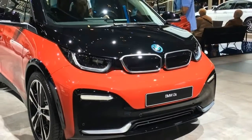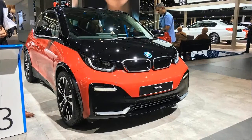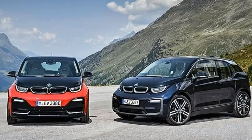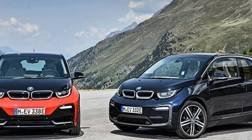It's been selling pretty well too. In October, after four consecutive years of growth, total i3 sales climbed above 100,000 units, representing more than half the number of BMW electrified vehicles currently on the road.